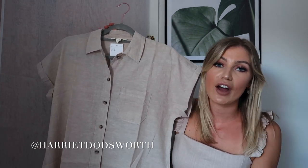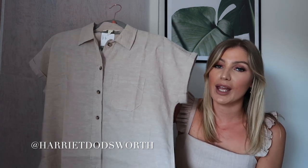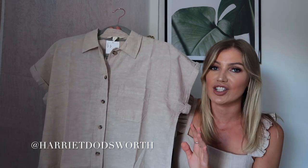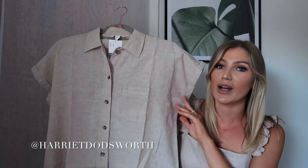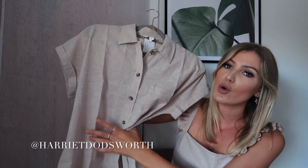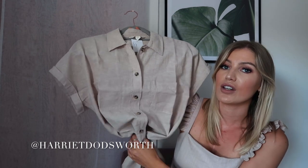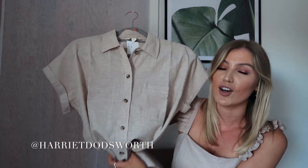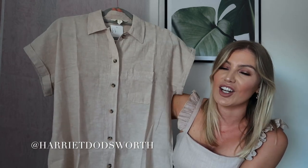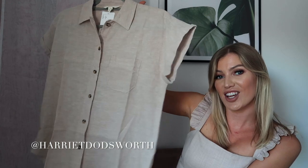It's perfect for holidays, and perfect for this heatwave, which I am not coping well with. I picked this up with holidays in mind for next year. It's not going to go out of fashion — it's something I can wear year after year. I'm really excited to pair it with some shorts, trousers, and even skirts. I think it would look nice tucked in to a lot of pieces I already own. I'll show you in the video how I style it up.